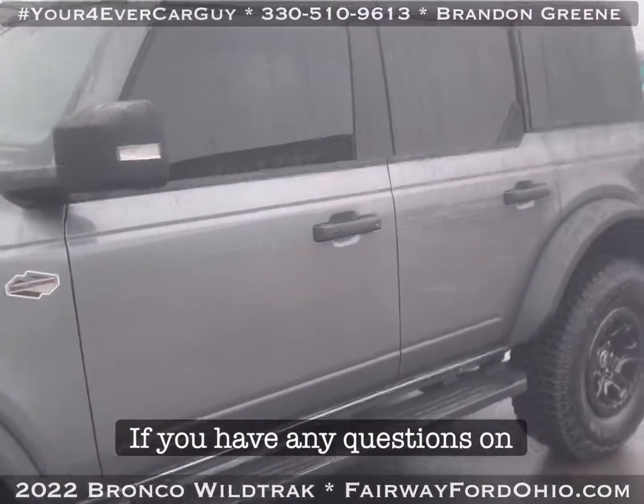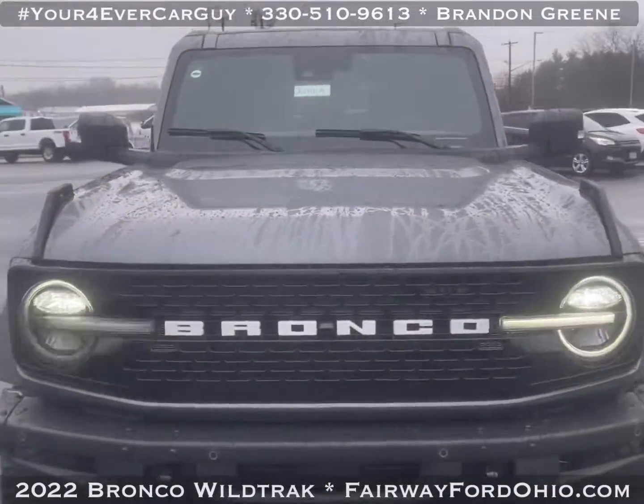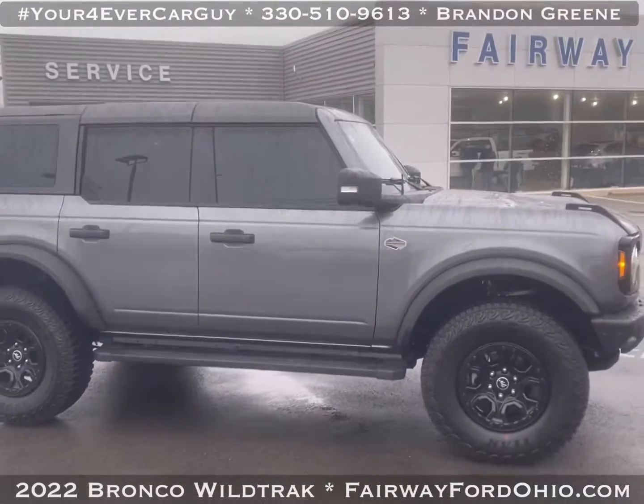If you have any questions on this, please don't hesitate to give me a call. My phone number is 330-510-9613. As always, thanks for the opportunity to earn your business and trust here at Fairway Ford.